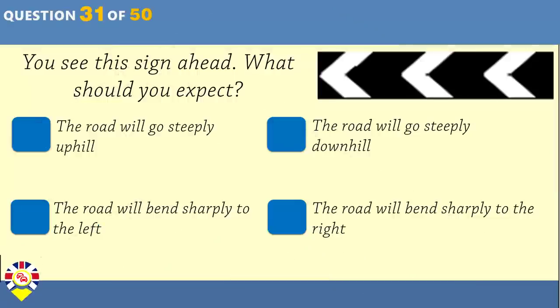You're travelling along a street with parked vehicles on the left-hand side. Why should you keep your speed down? So that oncoming traffic can see you more clearly? You may set off car alarms. There may be delivery lorries on the street. Children may run out from between the vehicles.